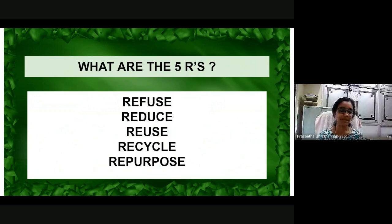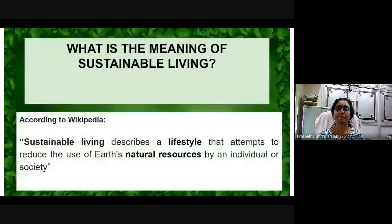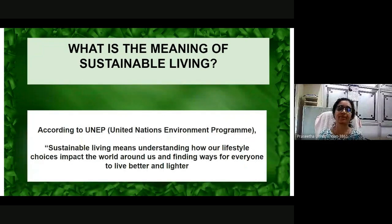What is the meaning of sustainable living? According to Wikipedia, sustainable living describes a lifestyle that attempts to reduce the use of Earth's natural resources by an individual or society. According to the United Nations Environment Programme, sustainable living means understanding how our lifestyle choices impact the world around us and finding ways for everyone to live better and lighter.